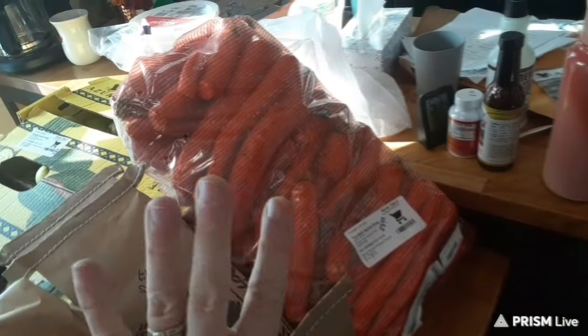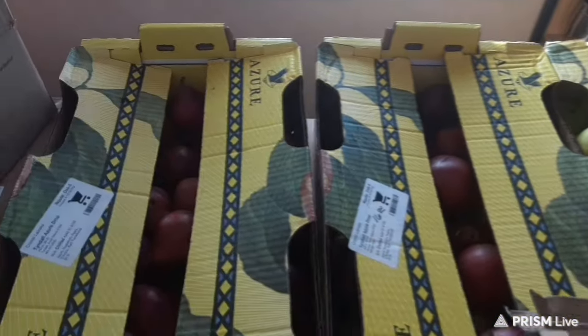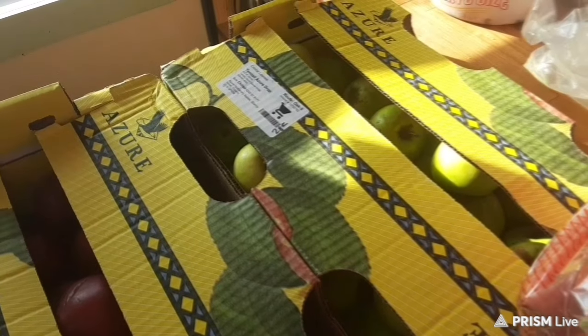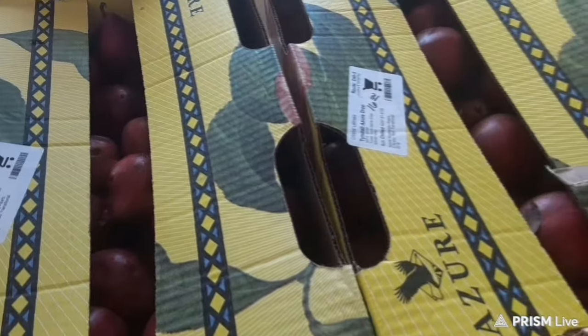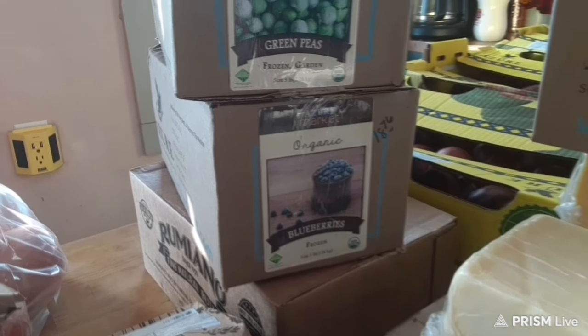A 25-pound bag of number-two organic carrots for $25.50. And then along the back is my produce haul. In the first box is 20 pounds of green Granny Smith apples for $28. These two boxes are both red pears, which were on sale — 20 pounds of red pears for only $16, so I bought two cases. Five pounds of frozen blueberries for $18.76.